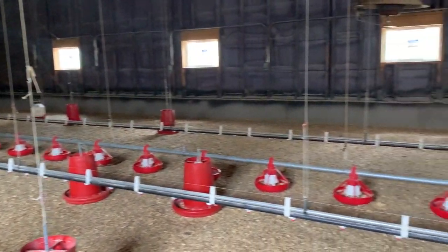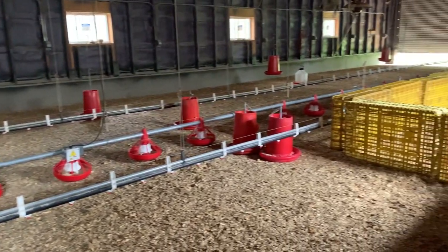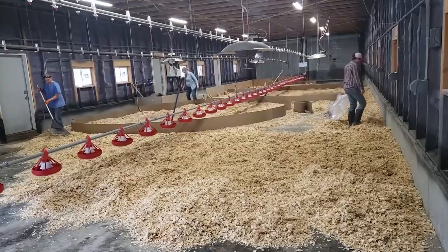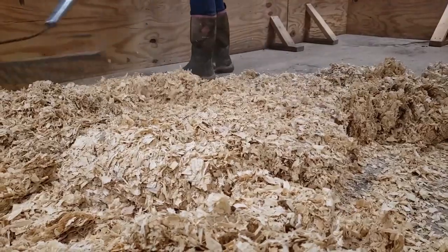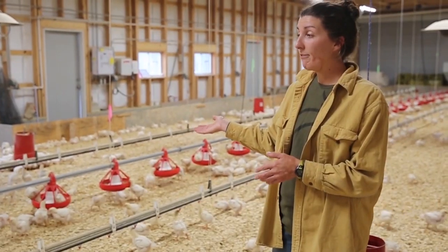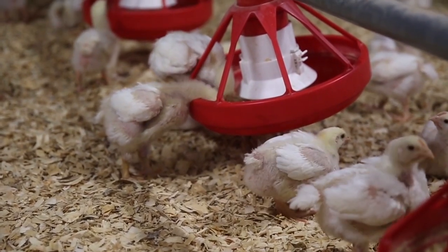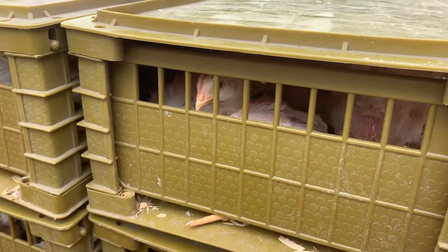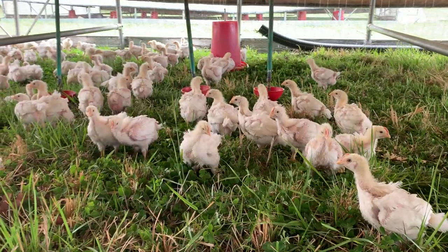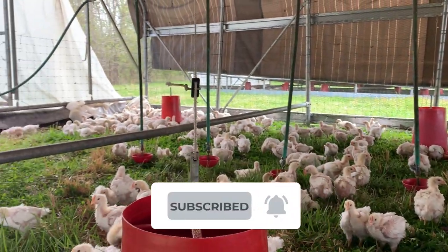Now that this batch of chicks is settled on pasture, it's time to flip the brooder, preparing it for the next delivery of chicks to start the process over. To learn more about how we prepare our brooder for chicks, check out our video, Chicken Brooder for 30,000 Chicks. And to see the whole process of raising chickens from start to finish, check out our other video, Raising 20,000 Chickens on Pasture. Thanks for following along on our first chick move of the year. Stay tuned for more farmer training videos as we raise this year's pastured poultry, and be sure to subscribe so you'll be notified every time we publish a new video.